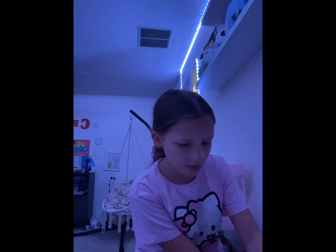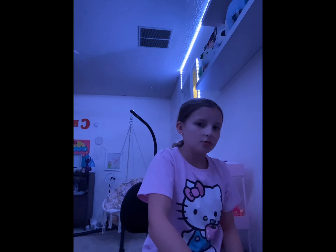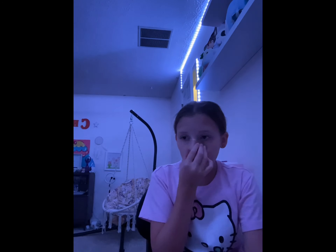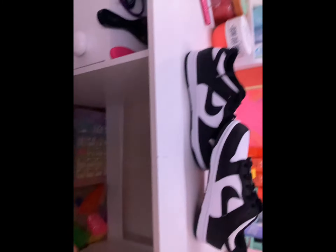Done with Ulta. Now Finish Line — if you don't know what that is, it's a shoe store. I'm gonna show you the shoes I got. I've been wanting these for a very long time. Are you guys ready to see them? I love them, they're black — I love them so much!